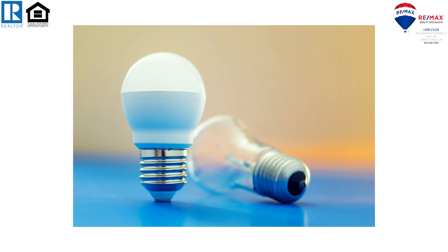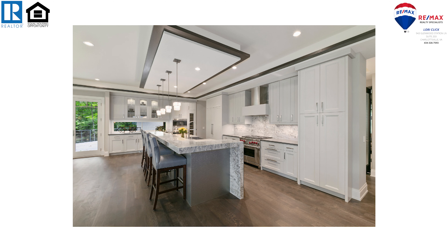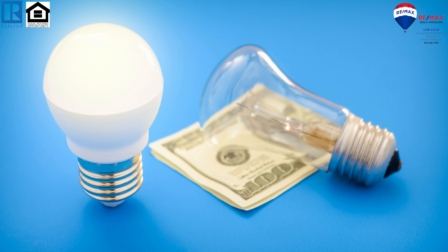Lastly, LED Lighting. Replace traditional incandescent light bulbs with LED bulbs throughout your home. LED bulbs are highly energy-efficient, using up to 80% less energy than traditional incandescent bulbs and lasting much longer. Additionally, LED bulbs do not contain hazardous material, like mercury found in CFL bulbs.